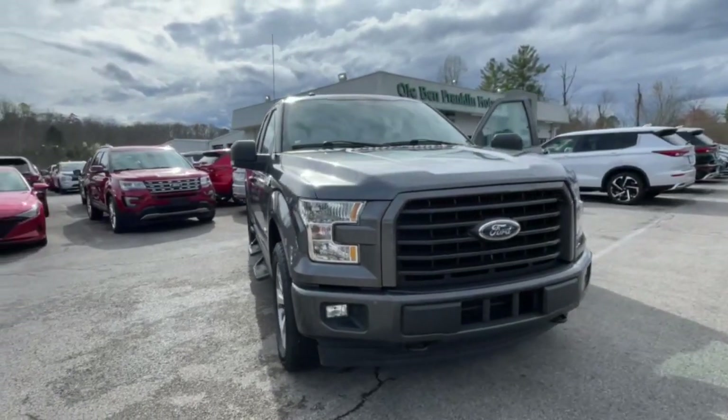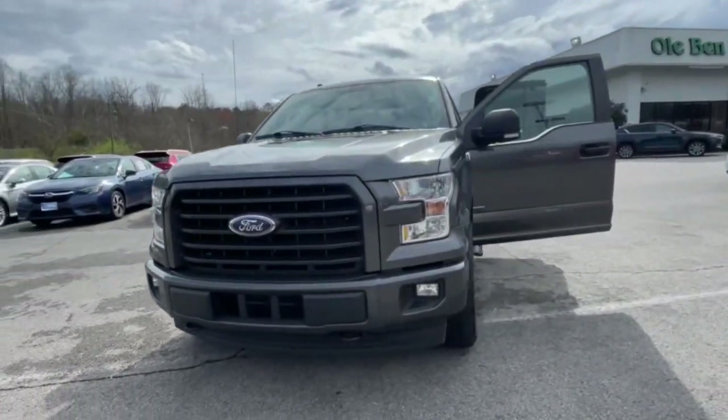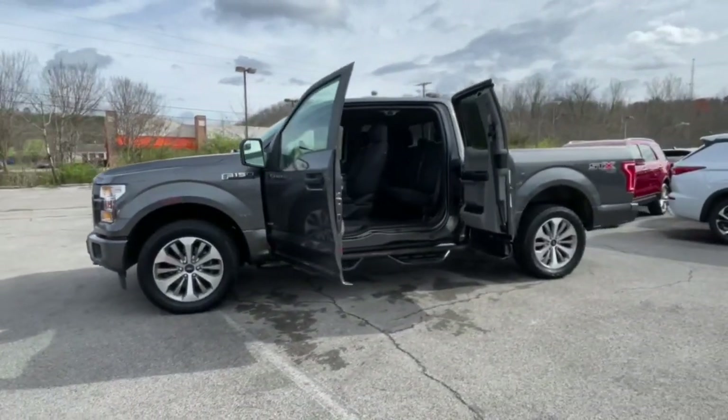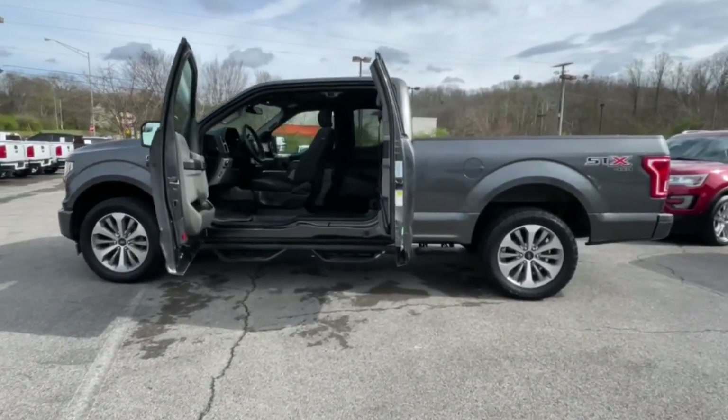Look no further than the 2017 Ford F-150. With less than 60,000 miles on the odometer, this vehicle stands out from the rest.